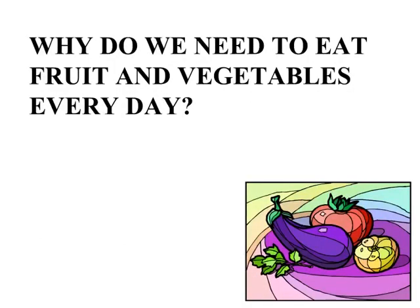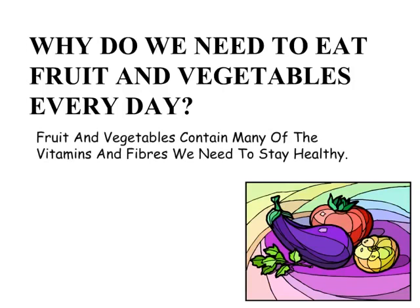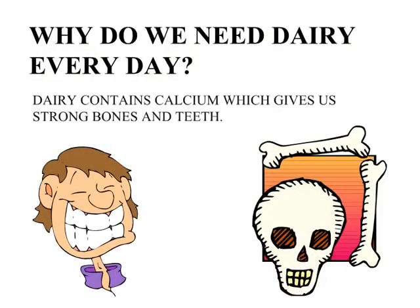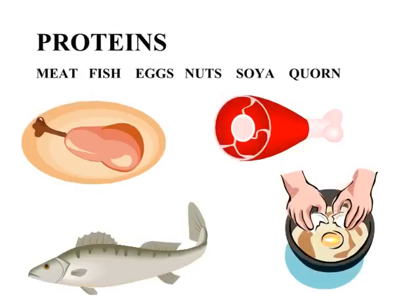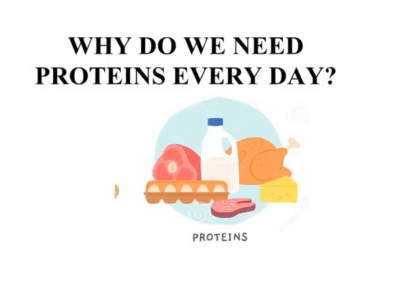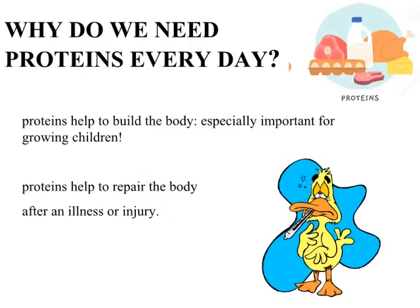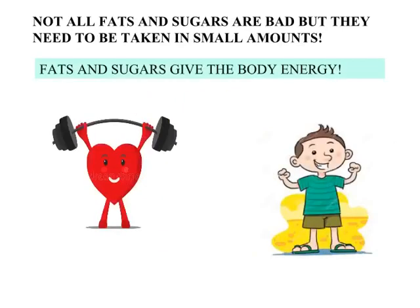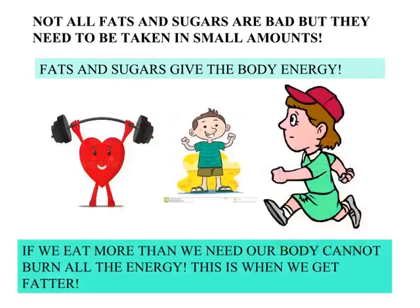Why do we need to eat fruit and vegetables every day? They contain many of the vitamins and fiber we need to stay healthy. Why do we need dairy every day? Dairy contains calcium which gives us strong bones and teeth. Why do we need proteins every day? Proteins help to build the body — especially important for growing children — and help to repair the body after an illness or injury. Fats and sugar: not all fats and sugars are bad, but they need to be taken in small amounts. Fats and sugars give the body energy. If we eat more than we need, our body cannot burn all the energy, and this is when we get fatter.